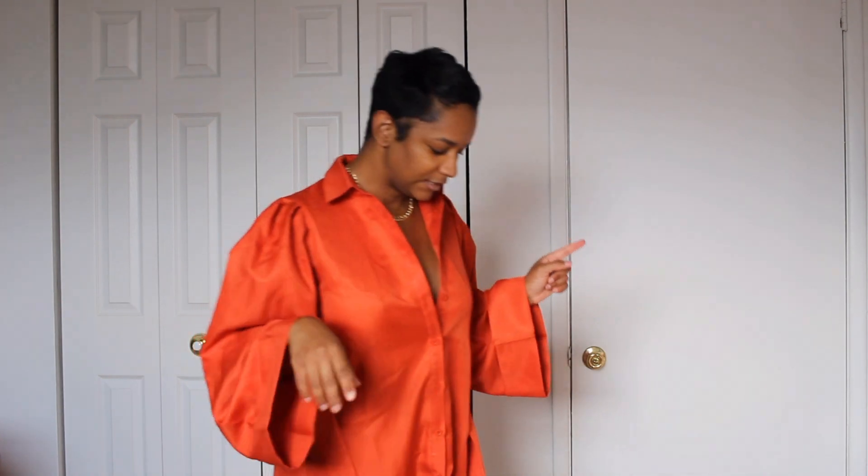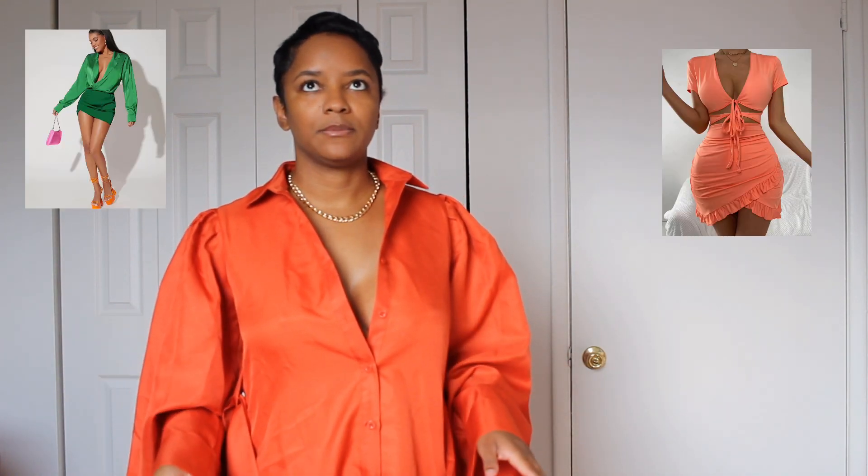I didn't buy any, but for dresses, like I said, create volume at the bottom. There are examples — I wonder if I should insert one on the screen. I didn't buy any for this haul, but I'm going to show you a picture.